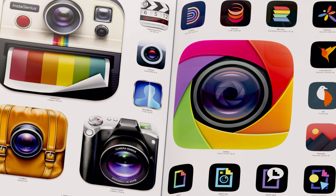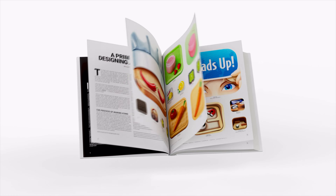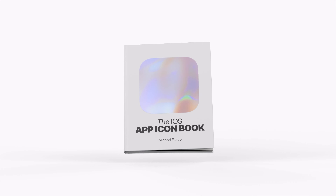I've produced a lot of work in this field in the past 15 years, and while the book is in no way an encyclopedic overview of icons, I've never seen a more impressive collection of works. It is both a visual reference, a source of inspiration, and a historical archive.